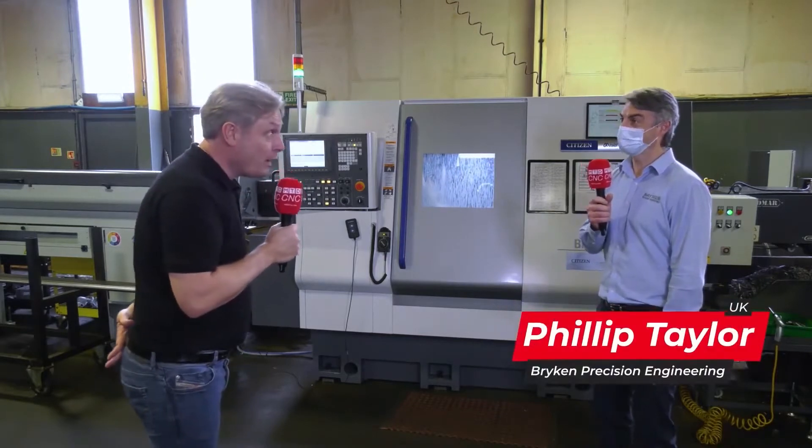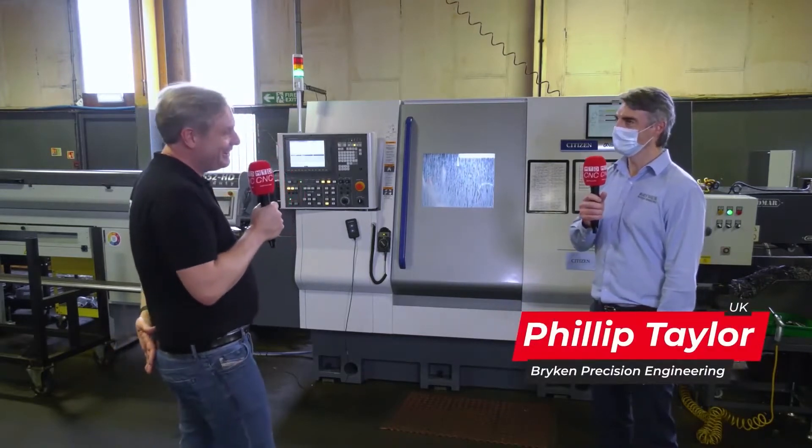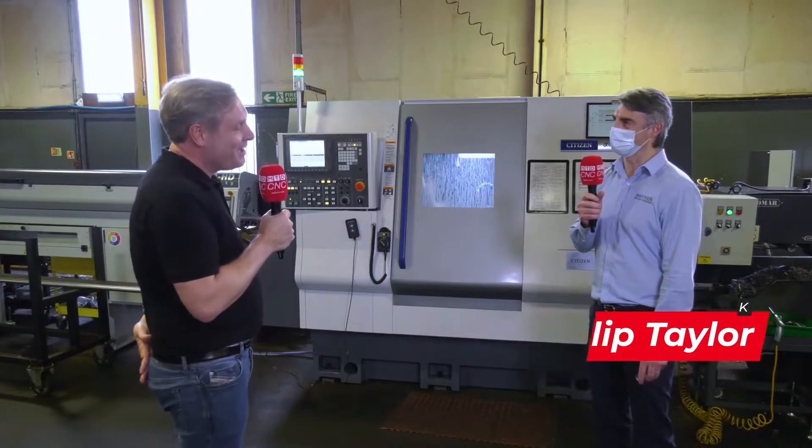We've got seven. And more on the way? Yeah, we've got two more coming — one in April and one in September, October.